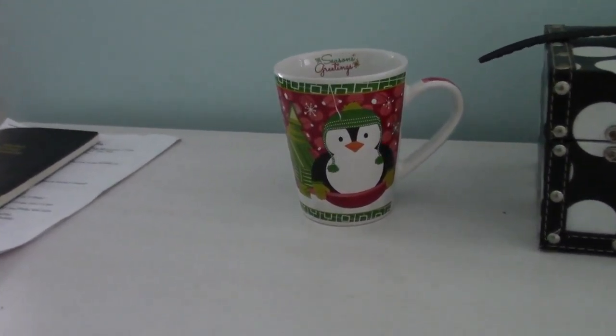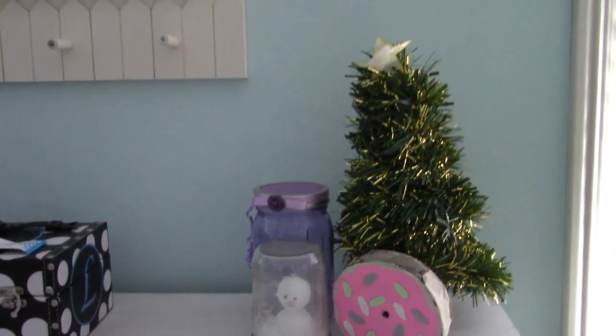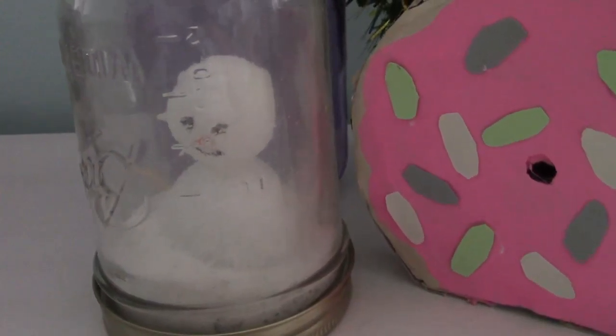Underneath the window I have a mug — it's just kind of a little bit random. Then I have this little Christmas tree that I made last year out of garland, and a snow globe.